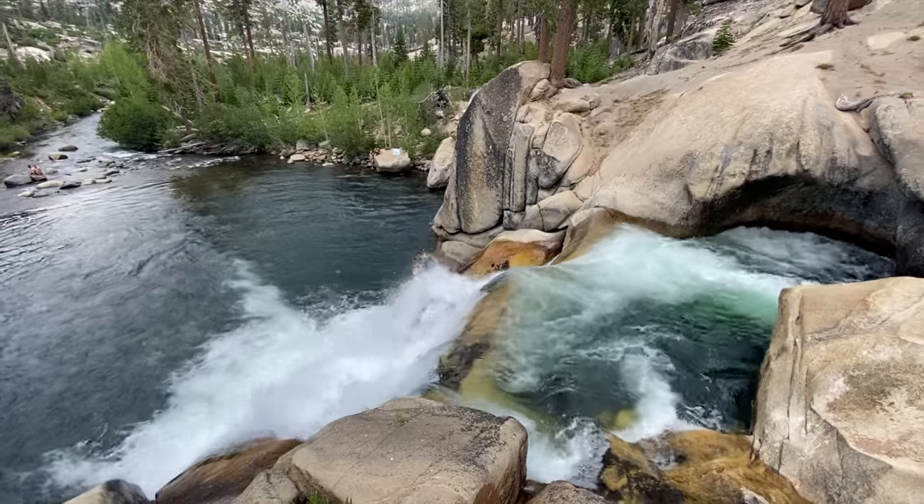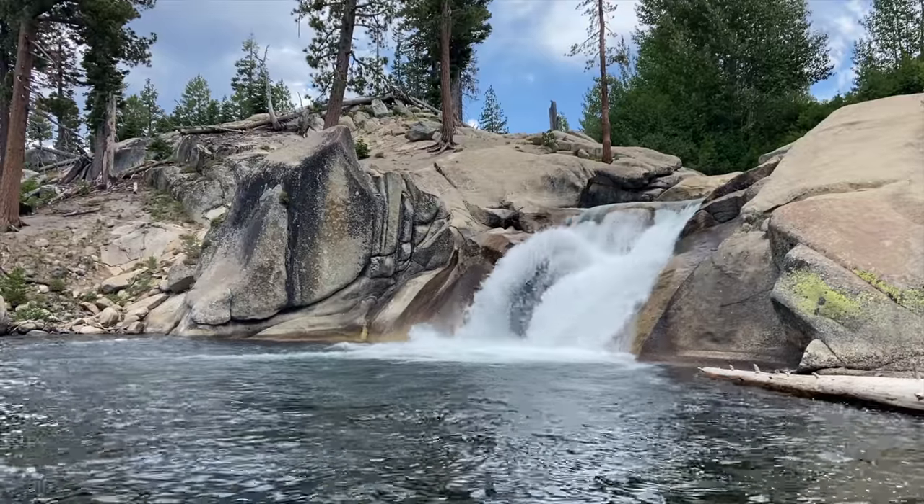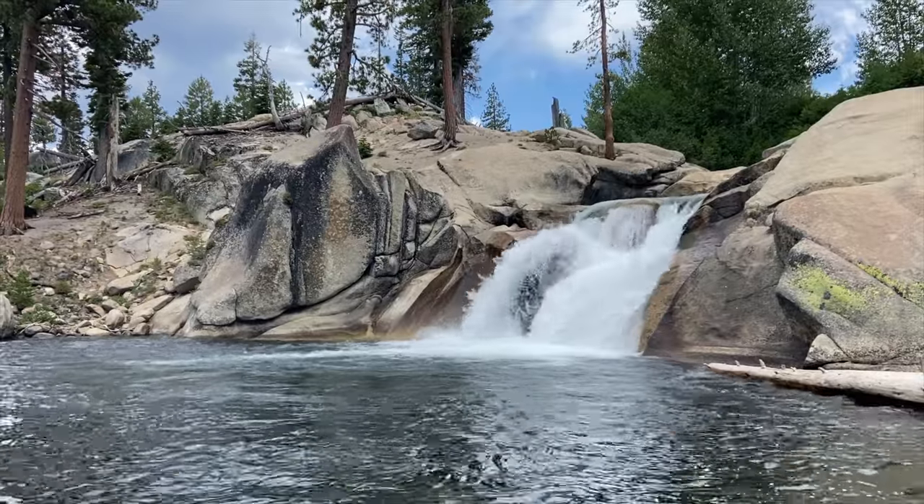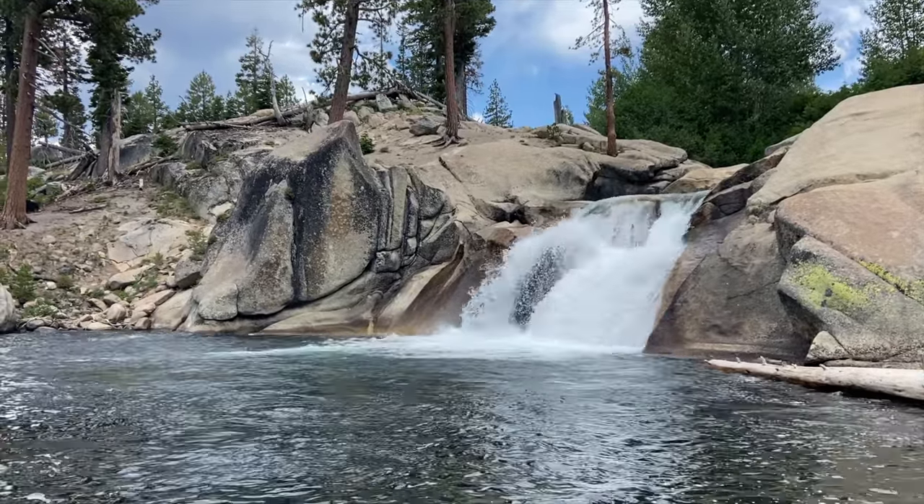You can get up close and personal with the top of the lower waterfall just before heading down to see the entire falls. The view from the top is spectacular and really gives you perspective on the Sierras. Coming down and looking at the waterfall from water level is really cool too. The falls are much less crowded and much better suited for hanging out, having a picnic, or going for a swim.